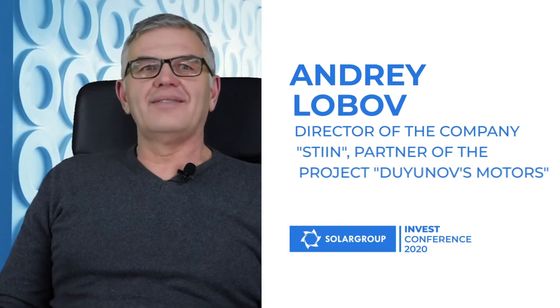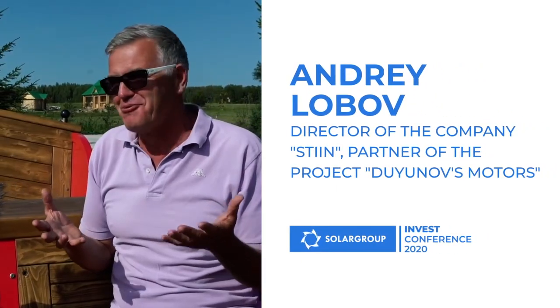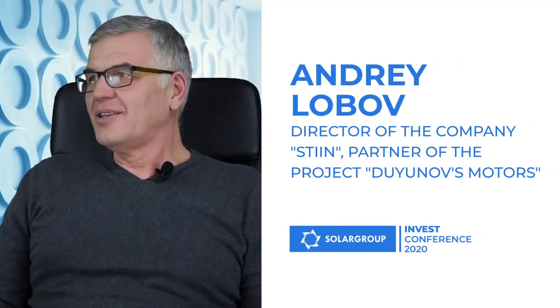I am very pleased to be invited by Solar Group to participate in this online conference in Tula. I welcome all the investors and everyone who is not an investor yet, and I hope that you will soon become one. I would like to speak about the following.